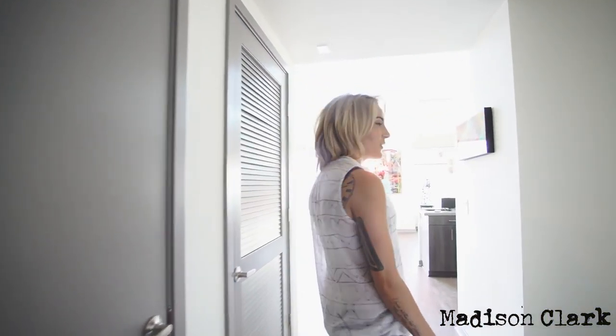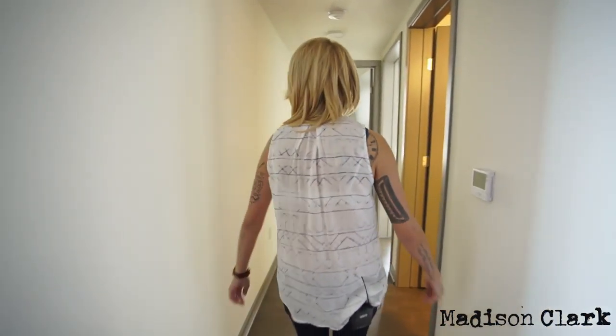Hi there, come on in. So today I'm going to give you a little tour of my apartment. You've probably seen it on Snapchat and Instagram, but now it's time to get a little personal tour.